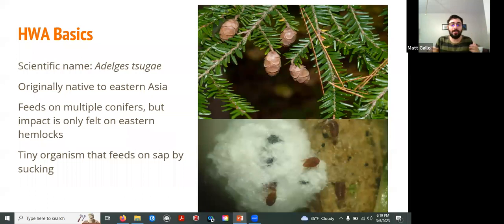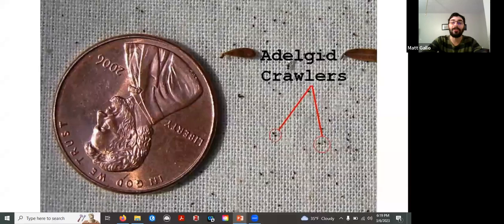So what is HWA? HWA is a tiny, tiny insect — specifically a bug, which is actually scientifically accurate — originally native to Eastern Asia. These guys feed on multiple conifer species, but their impact is really only felt on Eastern hemlocks. They're essentially a tiny insect feeding on the sap of hemlock by sucking. If you look at this penny, all of these black dots surrounding it are the adult adelgids — the things that are killing our hemlock trees. At full size, they are about the width of a human hair, which is about the smallest level of detail the human eye can detect.